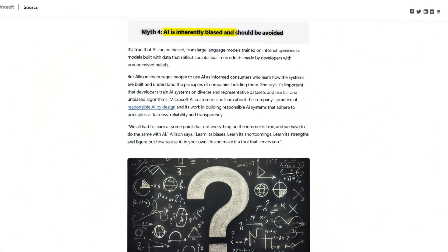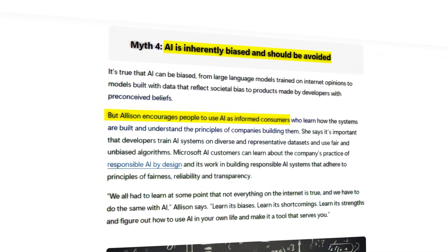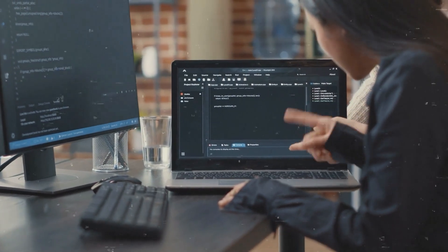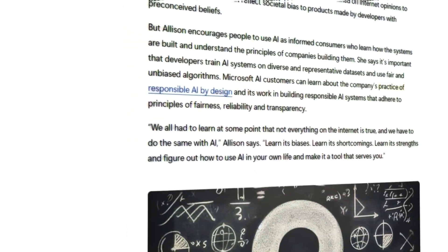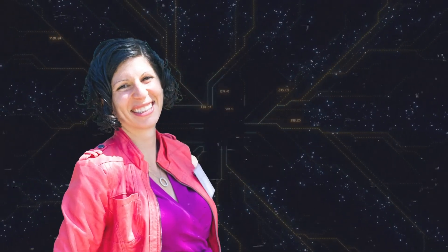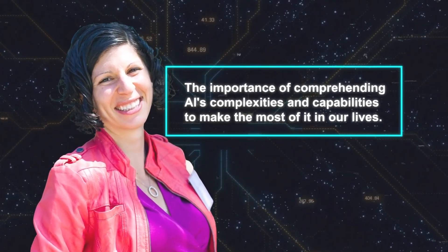Finally, concerning AI's inherent bias, Allison suggests using AI as informed users. It's important to understand how AI systems are developed and the principles of the companies that create them. She advocates for the use of diverse datasets and unbiased algorithms in AI development — practices that Microsoft follows in its commitment to responsible AI. Allison's overarching message is the importance of comprehending AI's complexities and capabilities to make the most of it in our lives.